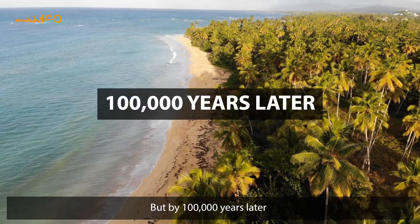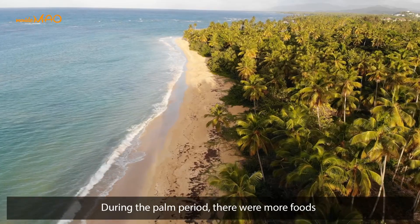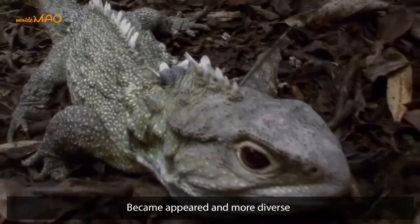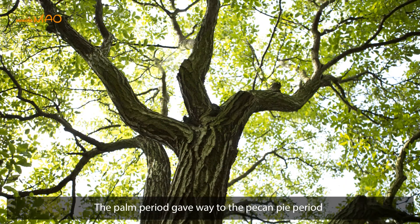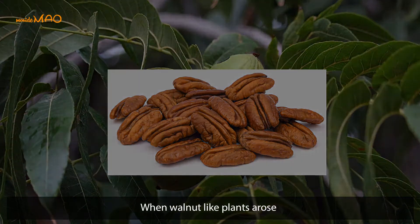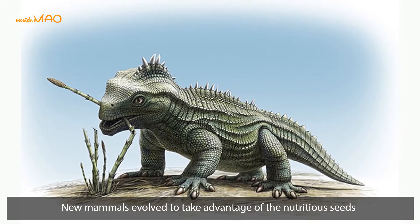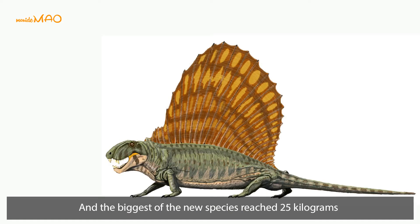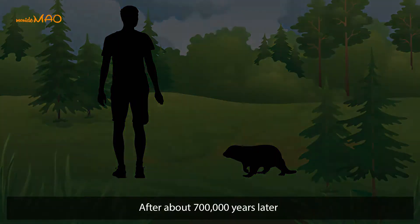By a hundred thousand years later, palms had taken over from ferns. During the palm period, more foods were available, and mammals the size of raccoons appeared and became more diverse. Two hundred thousand years later, the palm period gave way to the 'pecan pie period,' when walnut-like plants arose and new mammals evolved to take advantage of the nutritious seeds. Mammal diversity increased threefold, and the biggest of the new species reached 25 kilograms — the size of a beaver.